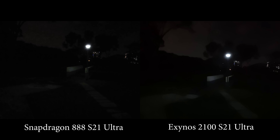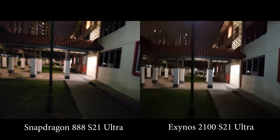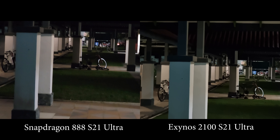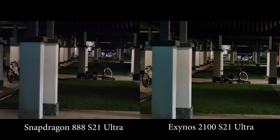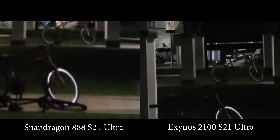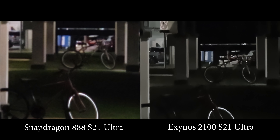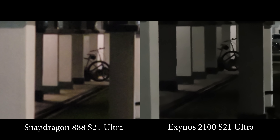Yes, I can see a lot more detail on the Snapdragon. Now let's try the zoom lens — I'm on the 3x lens. Honestly, there isn't much difference for this one; they are more or less the same. Then what about the 10x? Those are pretty dark, and the Snapdragon is a little bit brighter, maybe, but also a little bit more noisy.